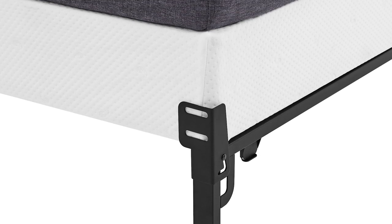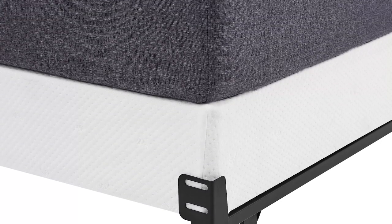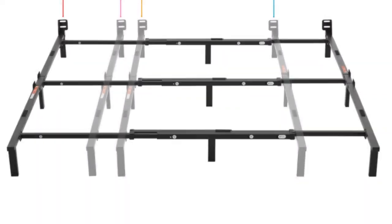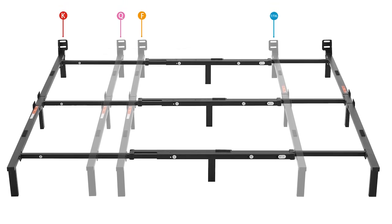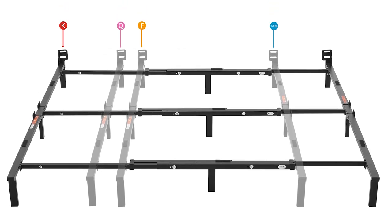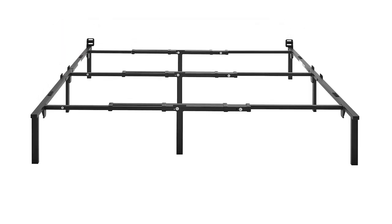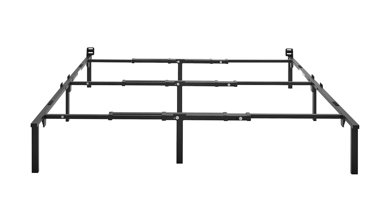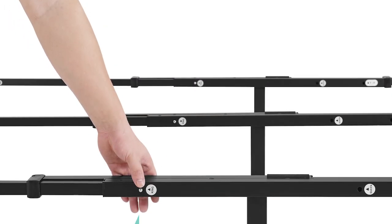It has a built-in headboard bracket. If you have an existing headboard, simply attach it to the readily available bracket — it'll save you time and money from buying a new frame. The adjustable bed can carry a maximum weight of 1,200 pounds. It's supported by sturdy nine bed feet to keep you safe. It's engineered with feet caps to avoid scratching your floors, and it also has recessed feet to keep you from stubbing your toe.